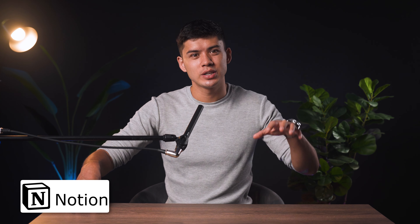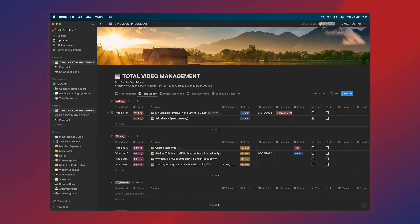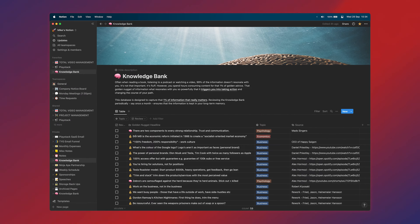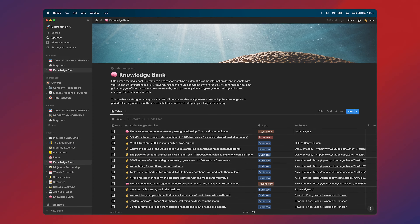I'm on my laptop at least six to eight hours a day, and Notion is by far my most used productivity app. I run both my work life and personal life from there — from my weekly schedule to keeping track of all the YouTube videos I'm making, to my knowledge bank where I write down golden nuggets from the books I read and podcasts I listen to so I don't forget them.